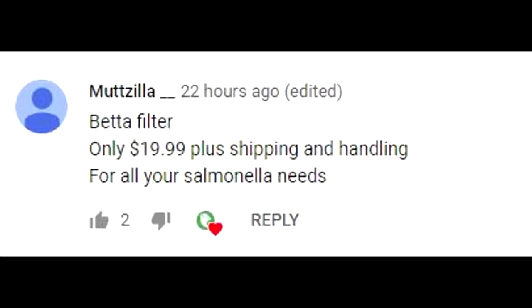This episode's FDR shoutout goes to Muttzilla. Leave a comment down below to have a chance for a shoutout in the next episode. Make sure you're subscribed.